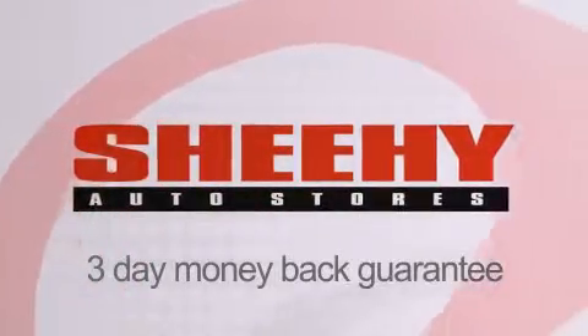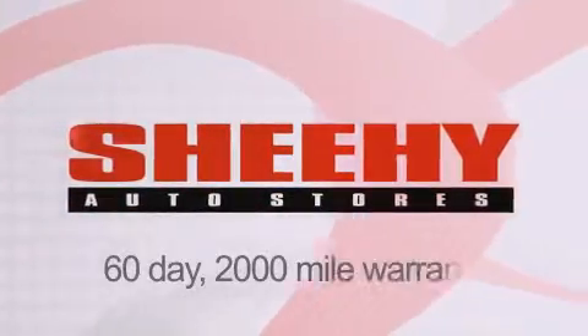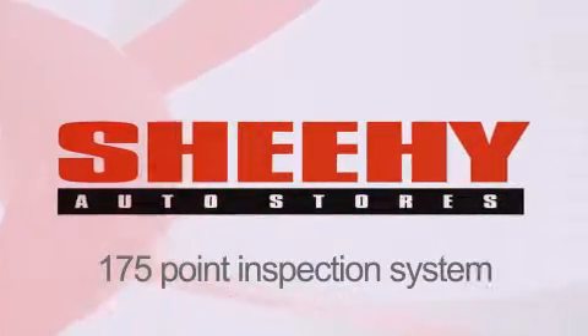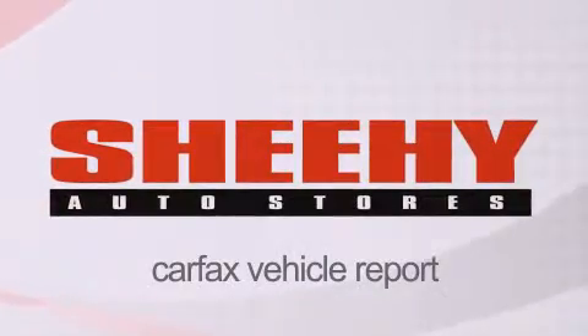Every Sheehy Select used vehicle comes with a 3-day money-back guarantee, 60-day, 2,000-mile warranty, passes a state inspection and our 175-point inspection system, and comes with a Carfax vehicle report. We'll see you next time.